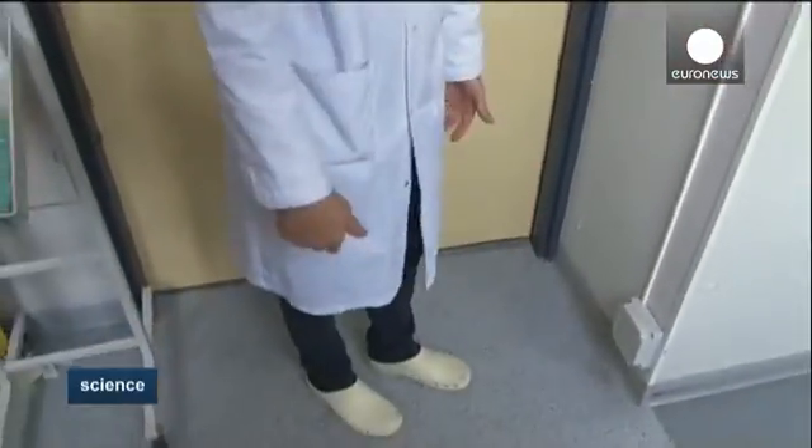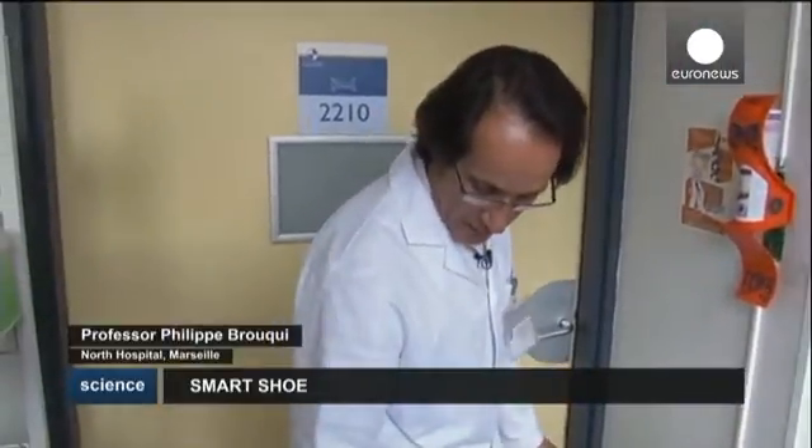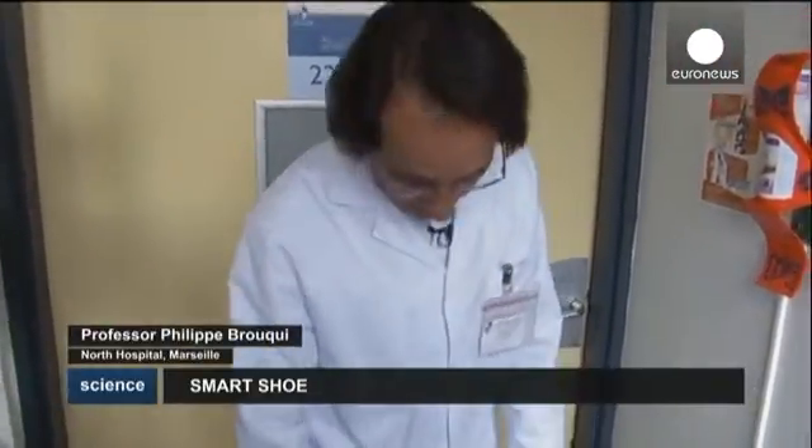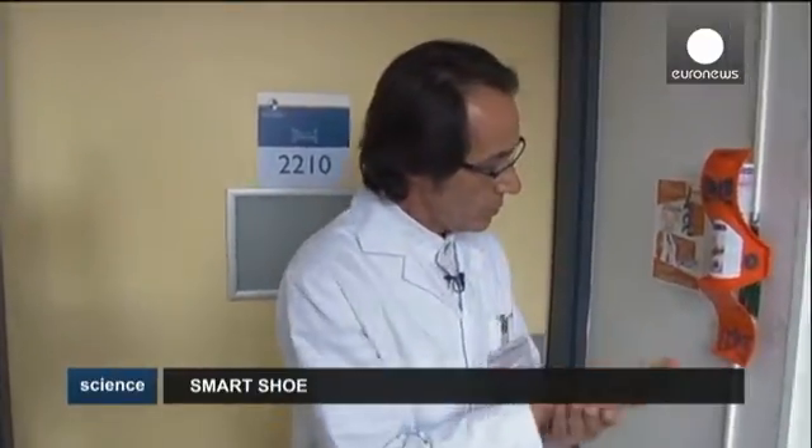I'm standing on the antenna. You cannot see it because it's inserted in the ground. It registers my shoes via the chip that has my name because the system recognizes my shoes. I'm now going to use some hydro-alcohol solution and it sends a signal to the antenna and it registers it.